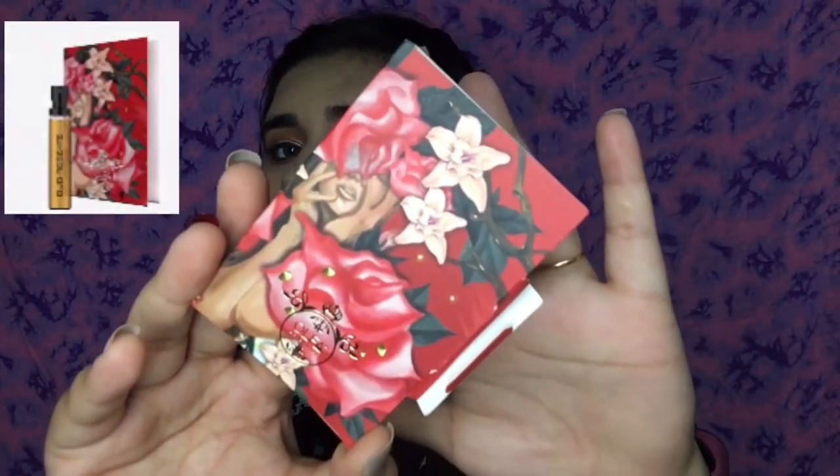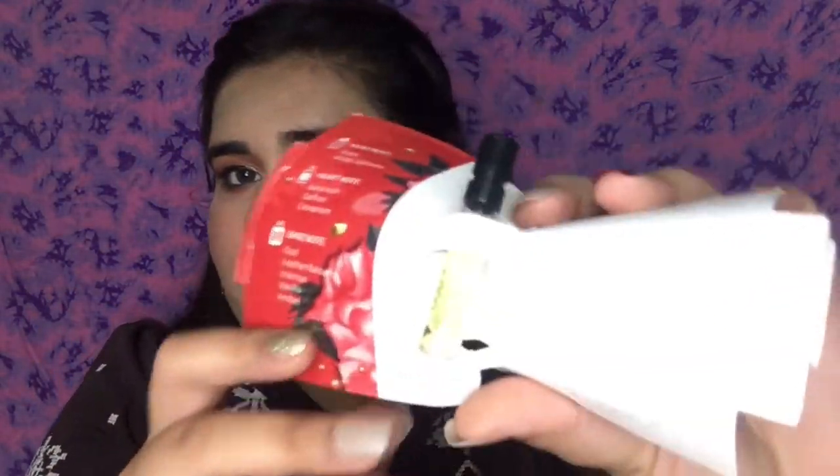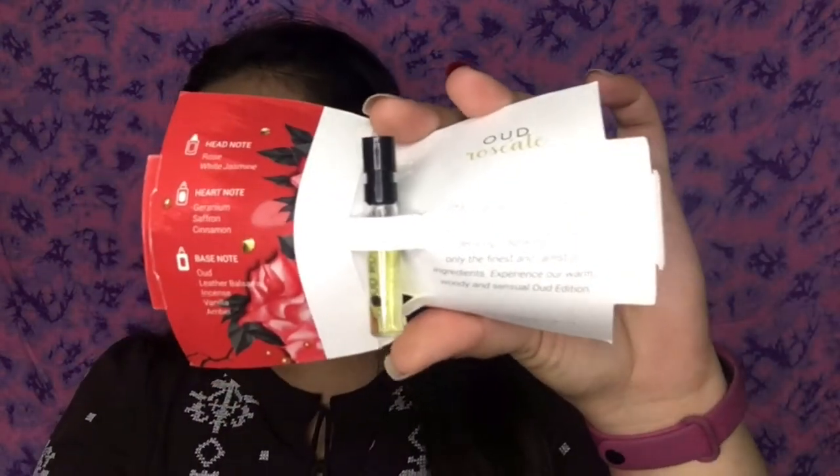Next I have a fragrance from Olfa Original. It comes in this packaging and inside you get this tiny 2ml bottle. It's in the variant Rosette, so it's a very good rose fragrance. If you like roses, you can give this fragrance a try.